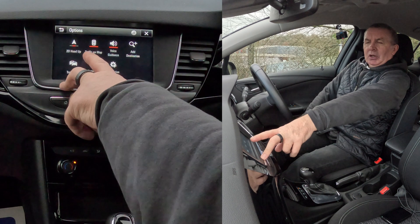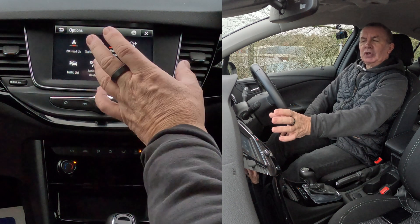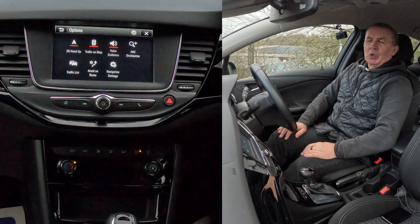The settings button there — traffic on map, voice guidance. You'll see there's a red line under voice guidance, so voice guidance is on. That's quite important as well.